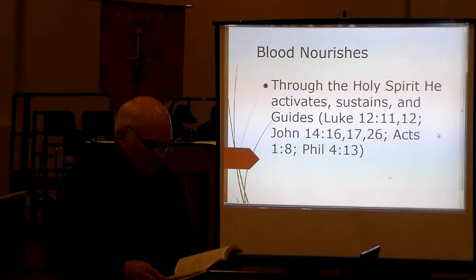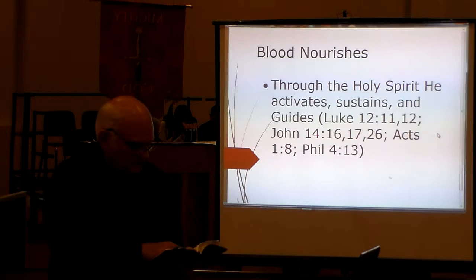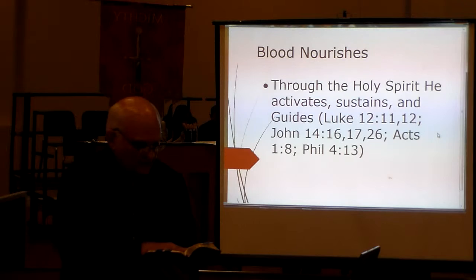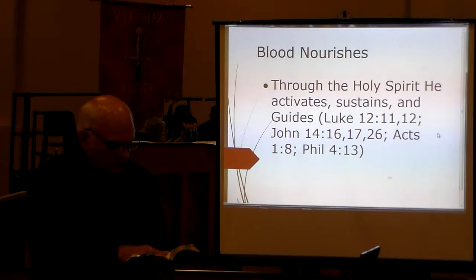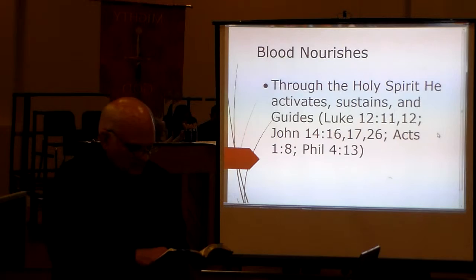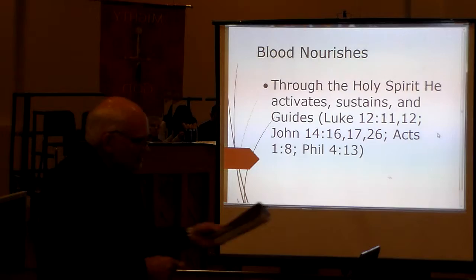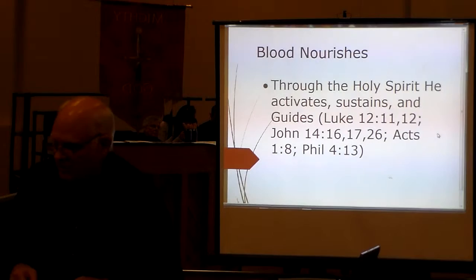In John 14:16-17 it says, 'I will pray the Father, and he will give you another helper, that he may be able to abide with you forever — the Spirit of truth whom the world cannot receive, because it neither sees him nor knows him, but you know him, for he dwells with you and will be with you.' And in verse 26: 'The Holy Spirit, whom the Father will send in my name, he will teach you all things and bring to your remembrance all things that I said to you.' He's acting like the enzymes in the blood — sustaining, nudging, guiding, directing in the way we should go.